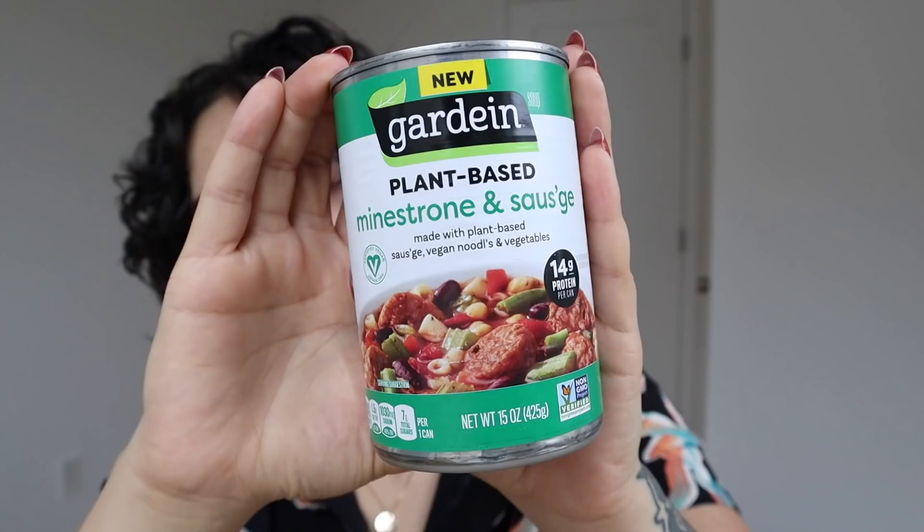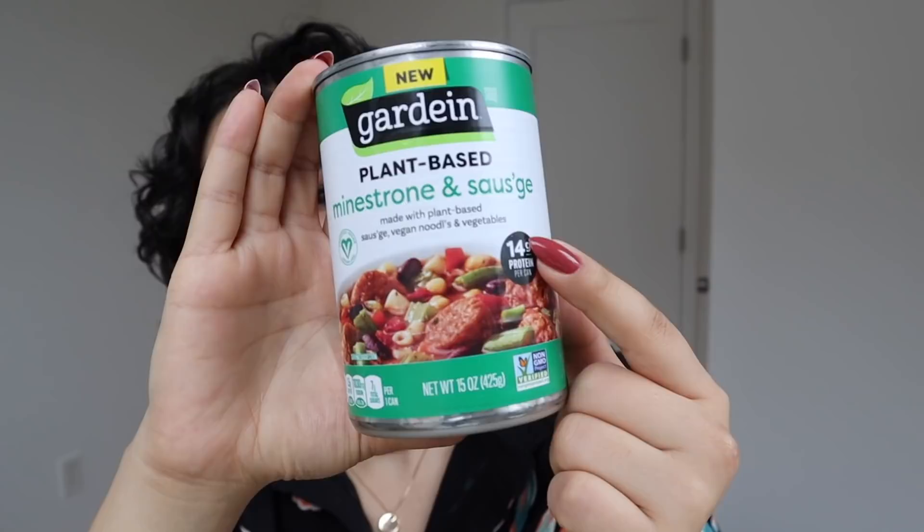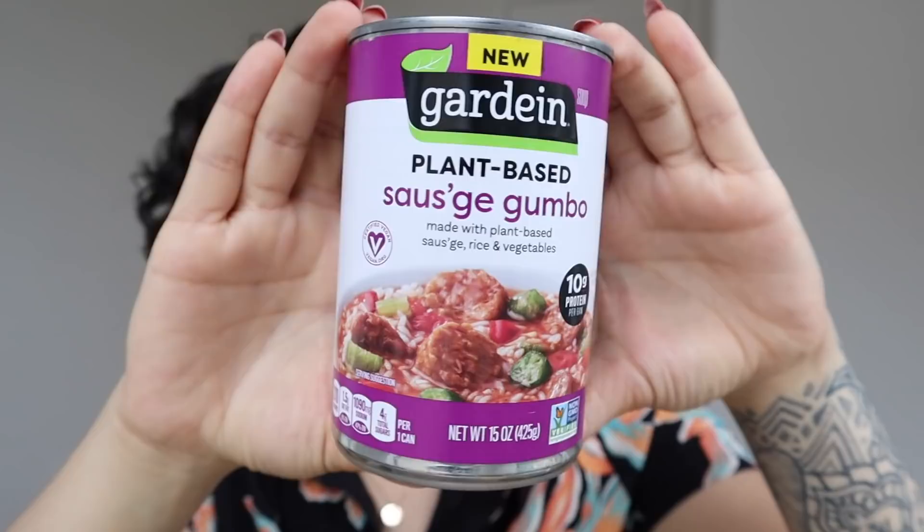First we have a classic chicken and rice — they're all classic flavors, I think. And then we have minestrone sausage. Now the minestrone is kind of like eh, but then the sausage is like ooh. I'm not a fan of minestrone just because it tastes like tomato water vegetables. But when you add the sausage, I can see it going well. The last and probably most exciting one is this plant-based sausage gumbo. This sounds delicious.